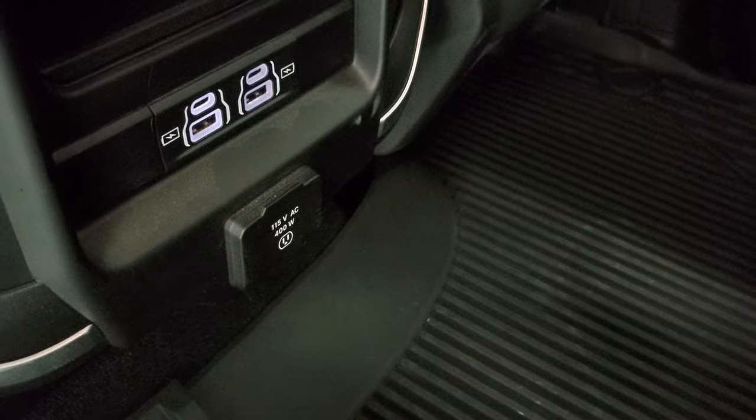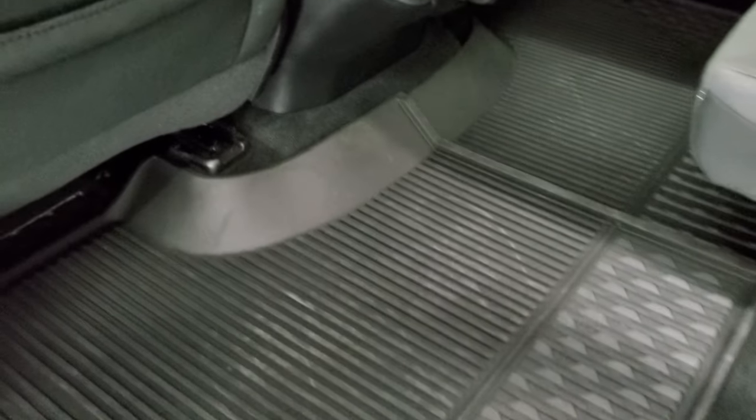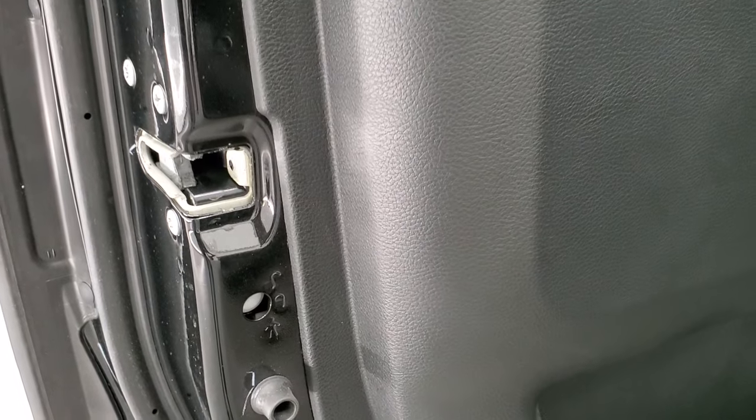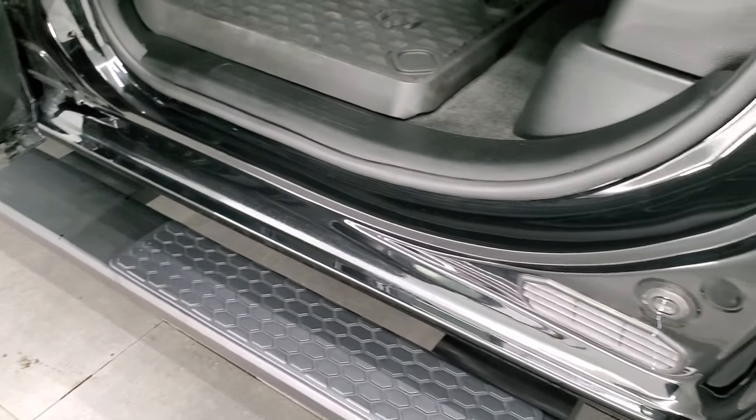The doors are trimmed out the same way in back, and you do get child safety locks on the back doors. The bottoms of the doors all look really good.